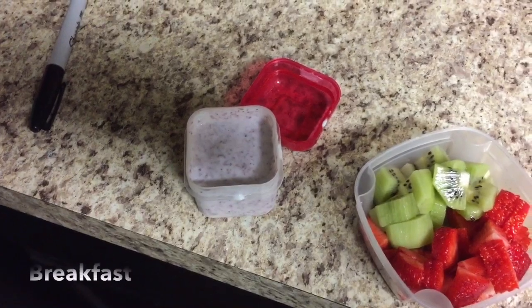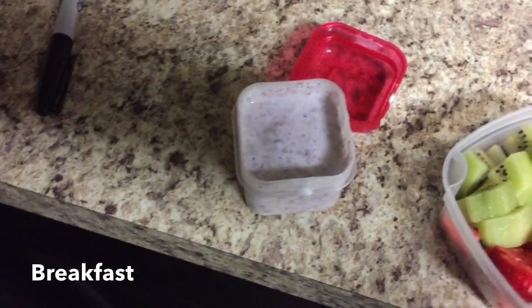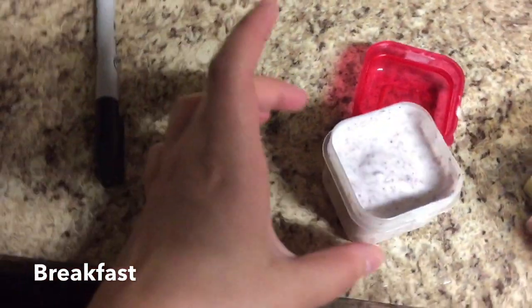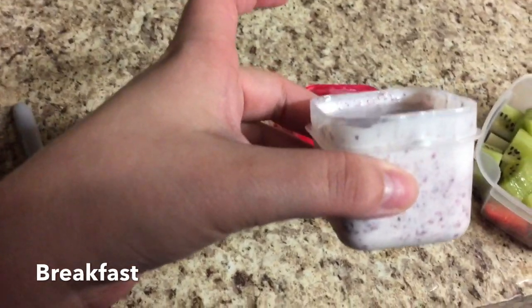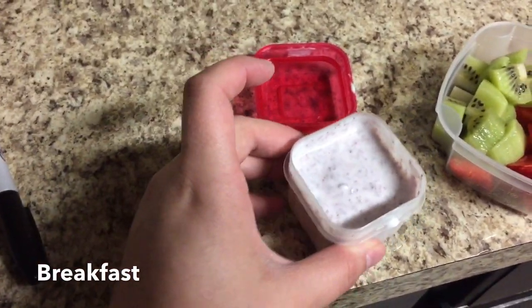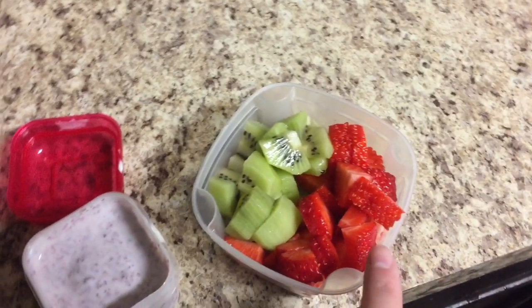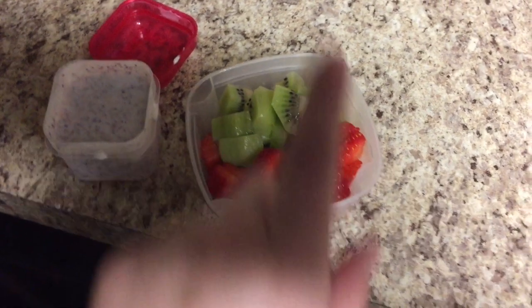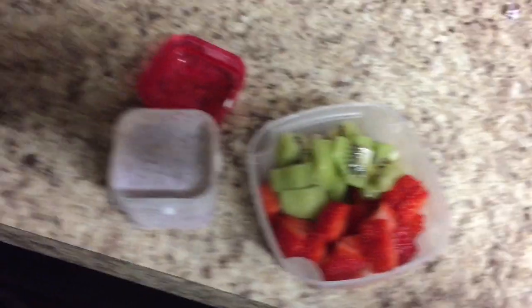I'm going to start off by showing you his typical breakfast. He always has yogurt for breakfast — this is just a whole milk yogurt, and in it I have mixed a puree that I make with spinach, apples, and berries. I mix the yogurt and that puree together for him every day of the week. He also has something alongside breakfast, and today it's some berries — strawberries and kiwis — but a lot of times it's toast or pancakes or something like that.